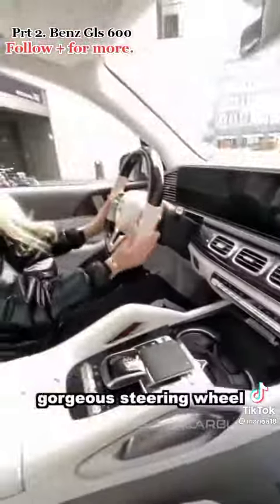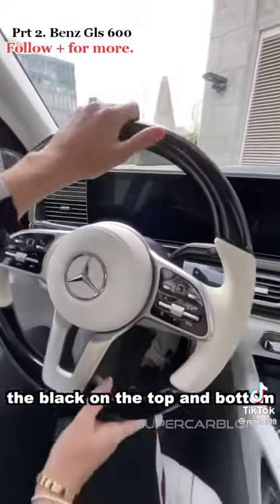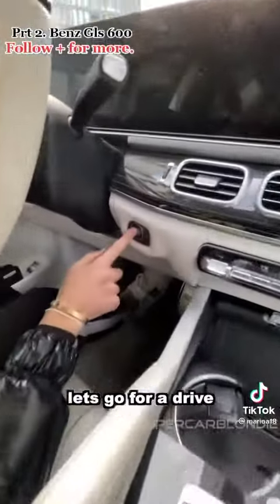Gorgeous steering wheel. Love this with the wrap of leather, the black on the top and the bottom. Let's go for a drive — start, stop.